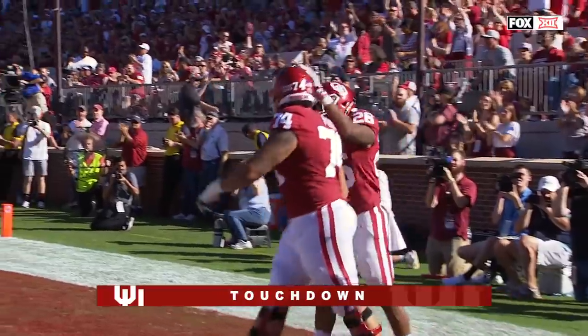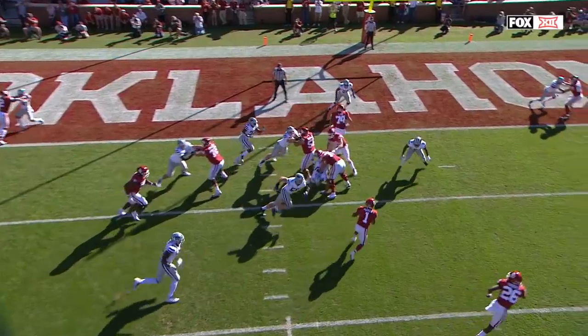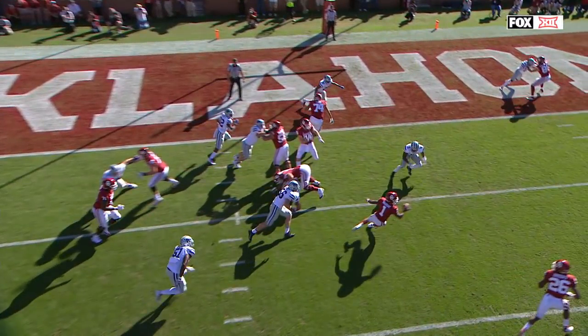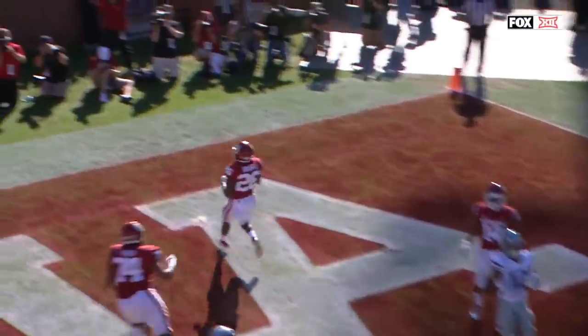OU — four possessions, four scores. I have no idea what you would do if you're in that position. Daquan Patton is in no man's land because he's not going to catch Brooks on the outside.